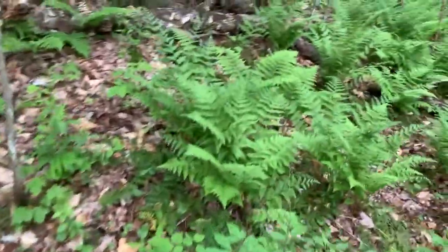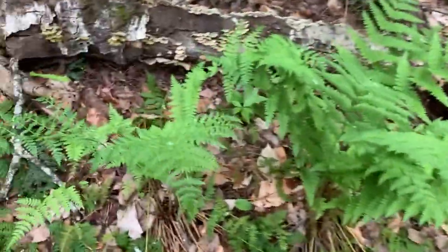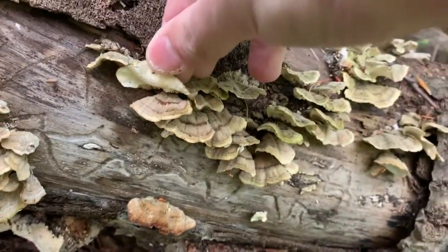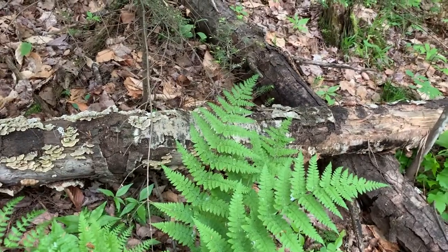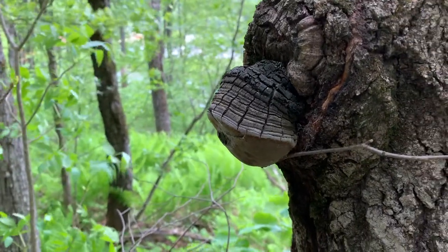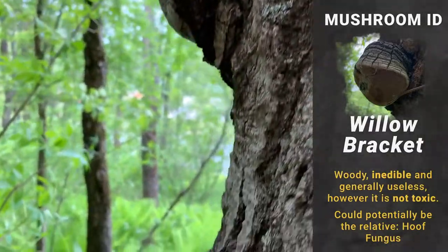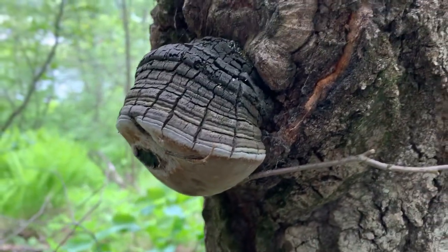A lot of the other stuff we're running into is sort of stuff that was carried over from last winter. Here's one growing on the side of this tree — it seems like every knot has one growing out of it. I'm going to get an ID on this one and put it up on the side of the video.